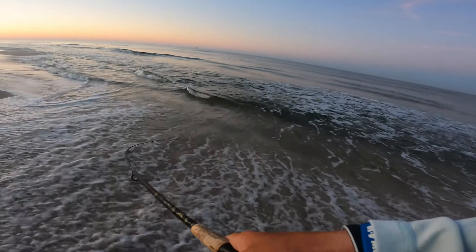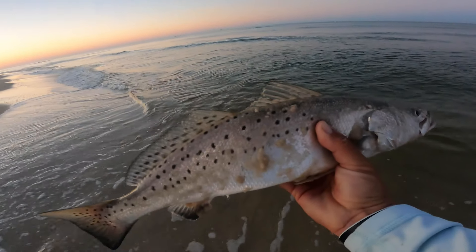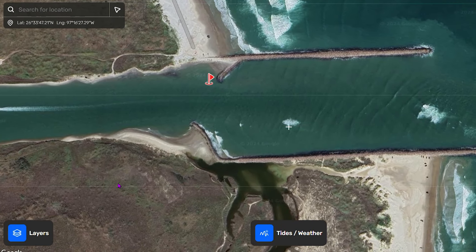Now let's talk about inlets and passes. In the summertime, especially trout, they move out of these inlets and passes to spawn out in the Gulf or the ocean and spend their summers out there. In the fall, when water temperatures start to decrease, days get shorter, and the sun gets lower in the sky — those are all signals for those trout to start moving back into the inlets and passes.